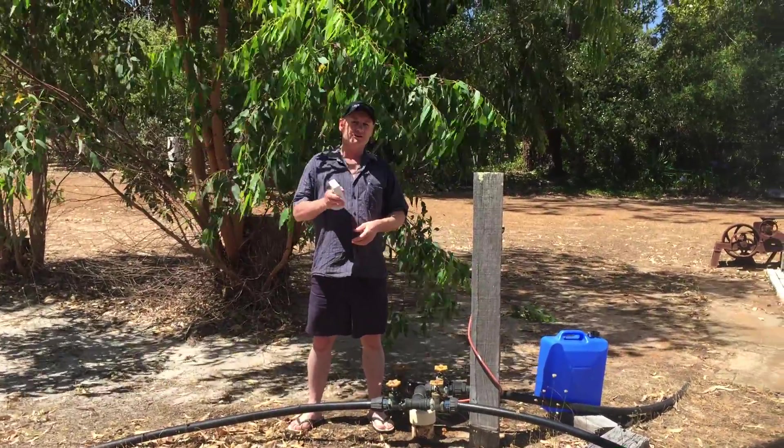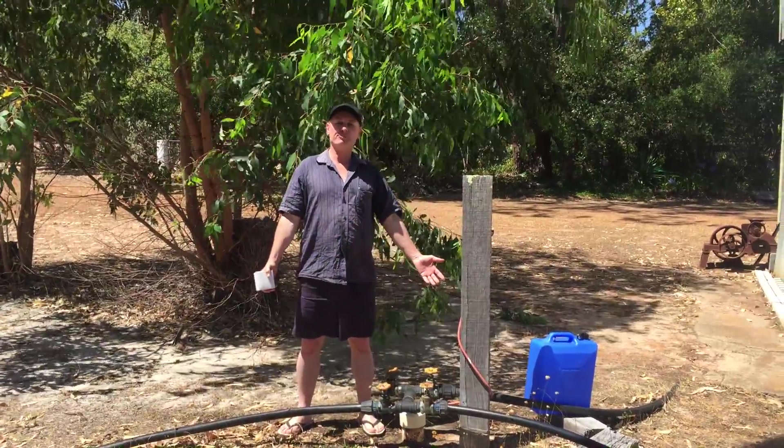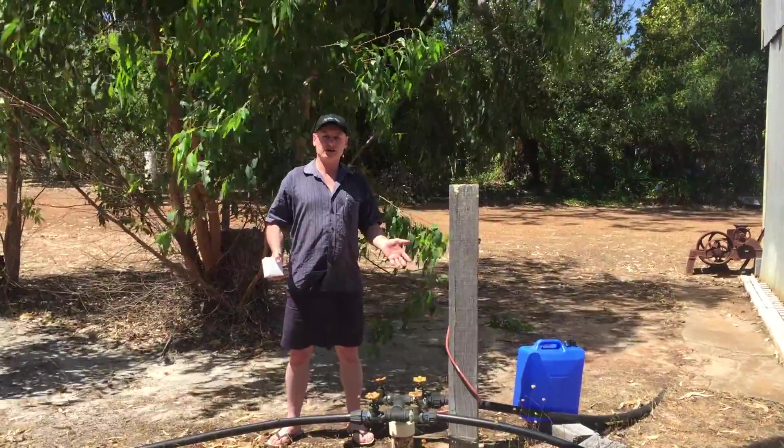G'day folks, Rod from My Water Filter here today. We're just out on site and here we've got a bore — a beautiful bore — and the water's never been tested. Nobody's got any idea what they're drinking.